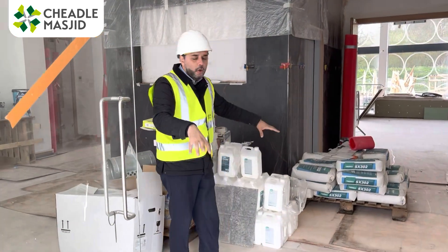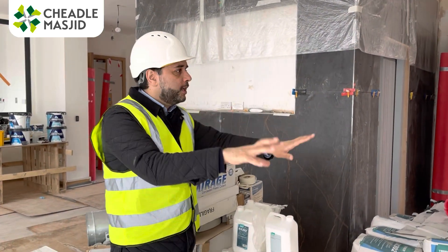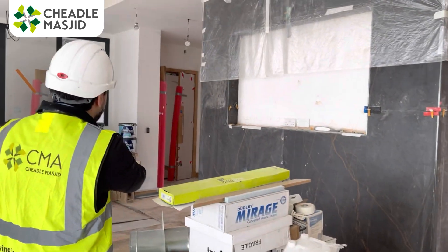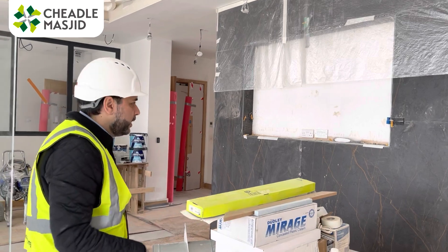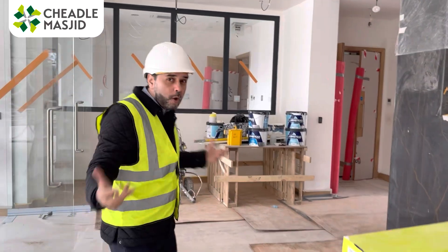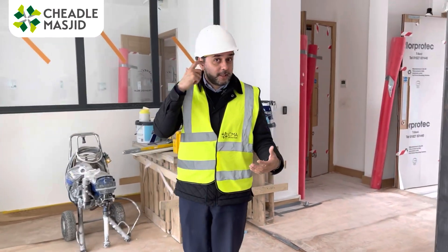Into this space here, underfloor heating starts right here. You've got shoe racks here and shoe racks on the other side, plus a big media screen showing all the prayer times and events for the day, alhamdulillah. It's a really nice welcoming space, so when people come to the masjid they know it's a place of quality and beauty.